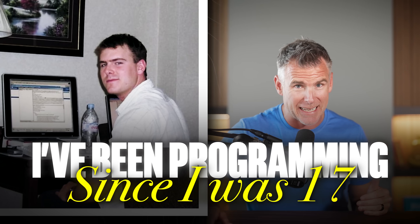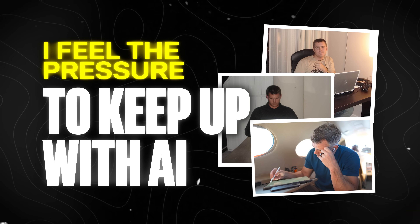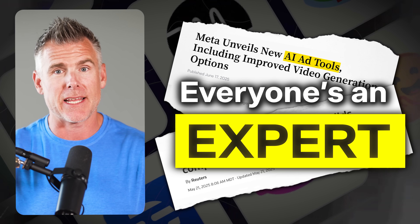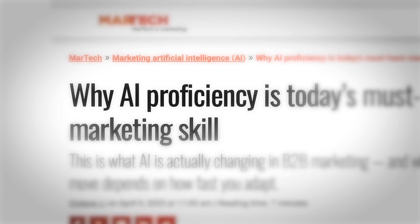I've been programming since I was 17, and even I feel the pressure to keep up with AI. New tools drop daily. Everyone's an expert, and the more you search for answers, the harder it gets to move forward.